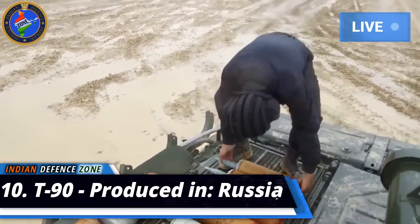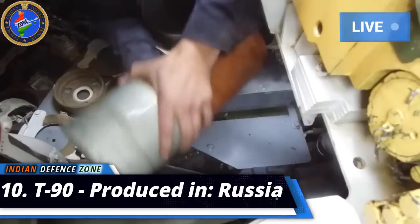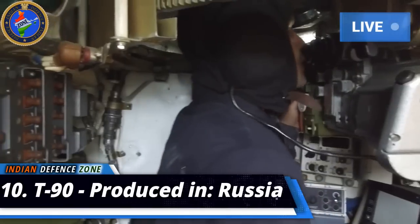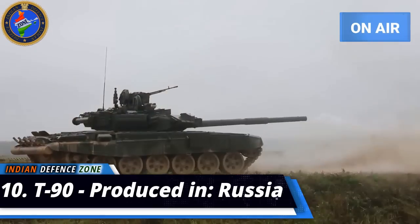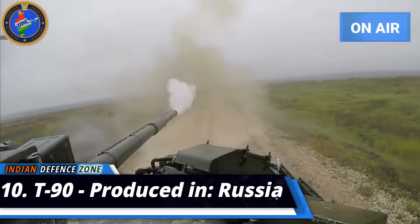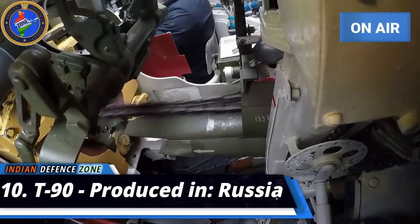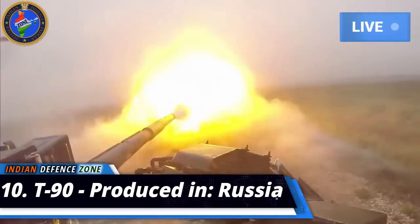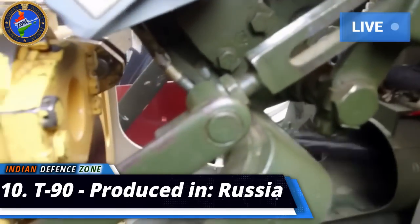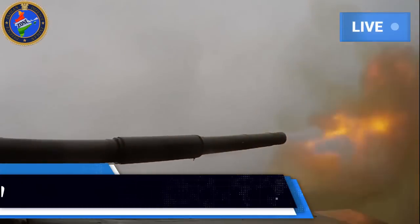One drawback of the T-90 is that ammunition is stored in the main compartment; therefore, once the hull is penetrated, the ammunition detonates, killing the crew and destroying the tank. It is also not as accurate against long-range targets as other tanks on this list. However, the T-90 has no problem launching anti-tank guided missiles in the same manner as ordinary tanks. It lacks advanced sights with thermal vision and panoramic commander's sight. The T-90 is currently used by Algeria, Azerbaijan, India, Turkmenistan, Russia, and Venezuela.